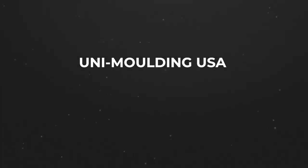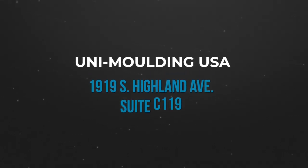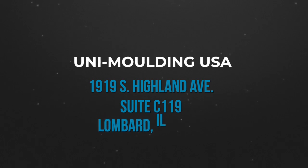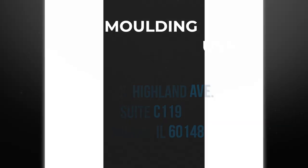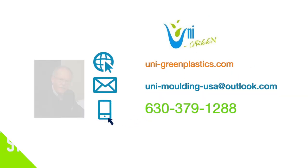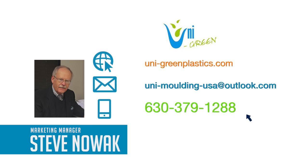Unimolding USA is centrally located in the Midwest at 1919 South Highland Avenue, Suite C 119, Lombard, IL 60148. For more information, contact Steve Nowak, Marketing Manager, at 630-379-1288. Or drop him a note at unit-molding-usa at outlook.com.